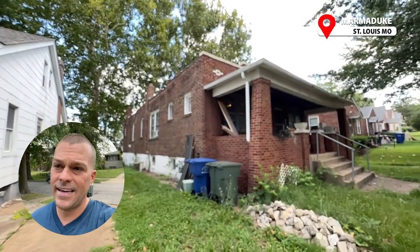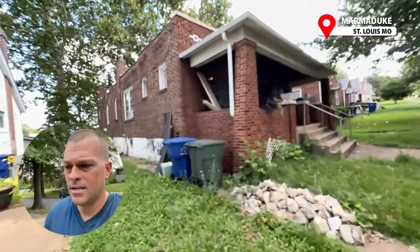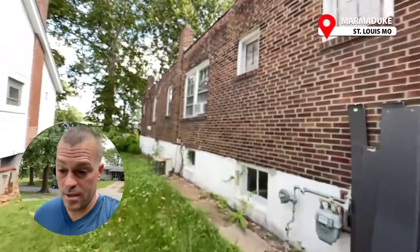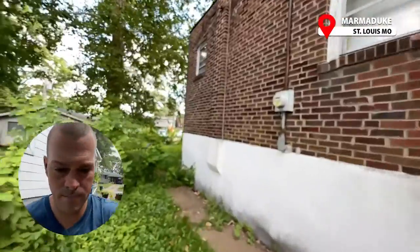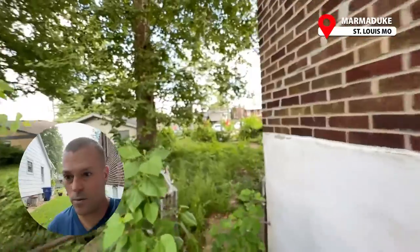It doesn't look like they're gonna have all their stuff out, but maybe they get back and do it. In the meantime, this is a duplex — it's got a flat roof on it and it looks like it could use a lot of work.